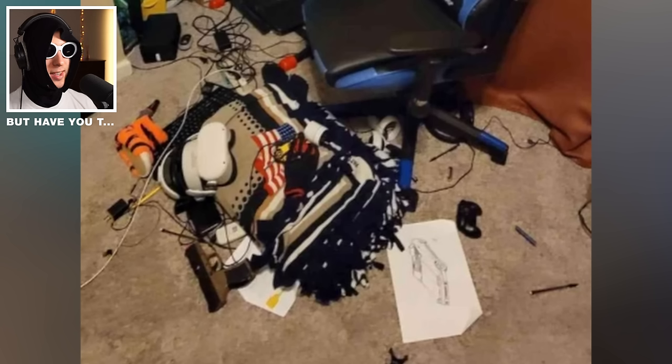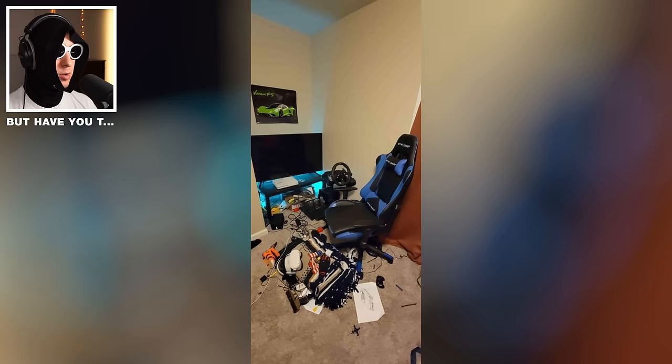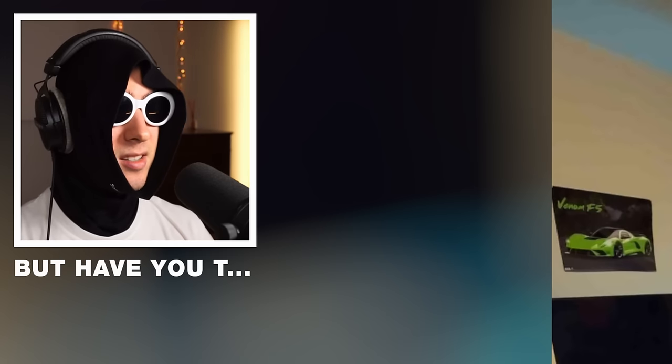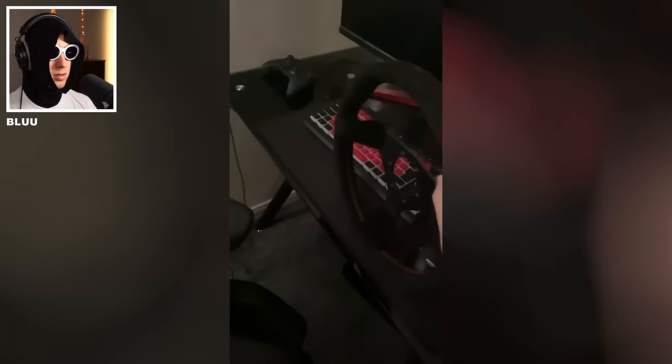Bro had a mental breakdown right before taking this picture. I think that's a G920, large screen. Other than the absolute mess on the floor — wait, he also has a VR headset, something I do not have. If you clean it up, 6 out of 10. But since it isn't clean, 3 out of 10.